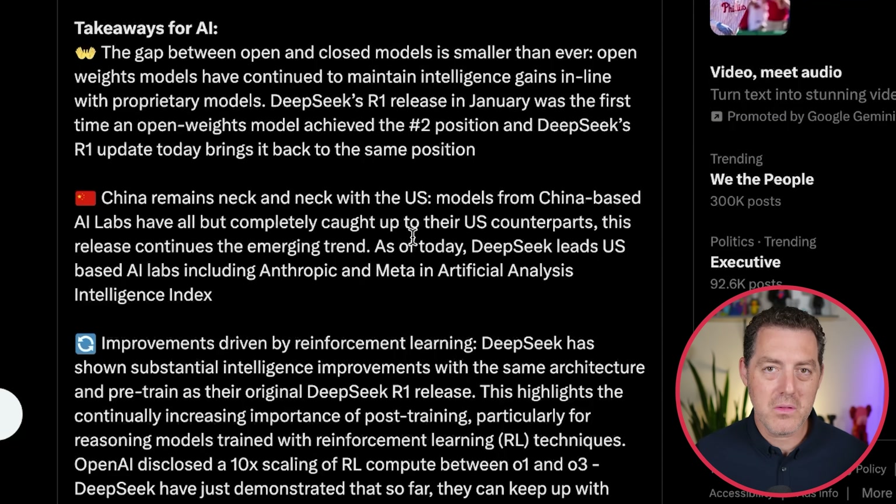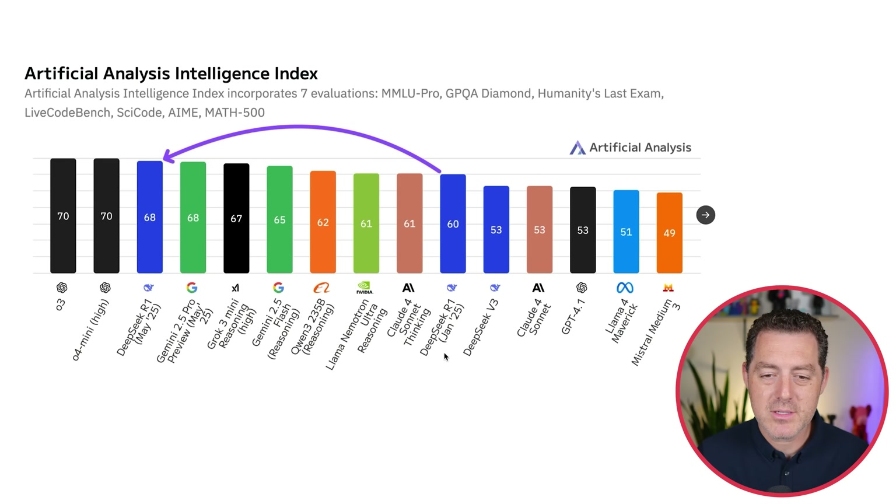How did they squeeze all of this additional intelligence out of that same base model? Post-training. They continued to refine their reinforcement learning techniques and were able to squeeze more out of their original pre-training run. Here's what that jump looks like: DeepSeek January 2025 at 60, right below Claude 4 Sonnet, and a massive jump to be right behind the OpenAI closed models — and on par, equal, with Gemini 2.5 Pro Preview May 25.